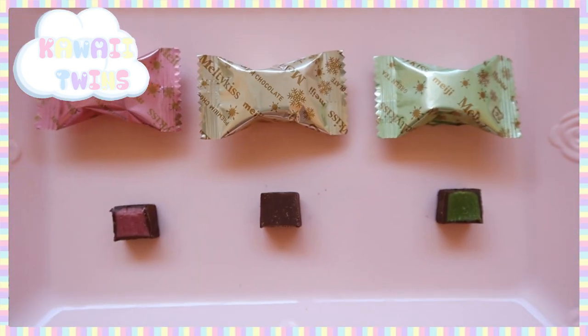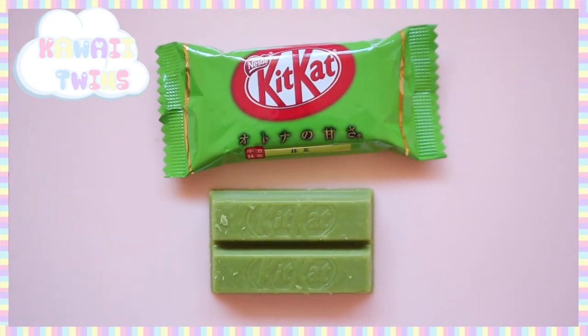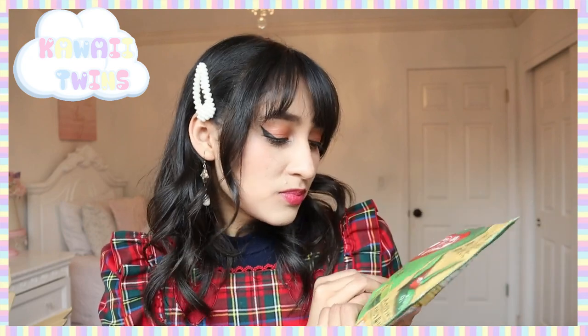Then we have these chocolates — they are the Melty Kiss by the brand Meiji. I think I've tried these before, except not these other flavors; I've only tried the strawberry flavor. My twin sister Karina absolutely loves these chocolates and she was really excited as soon as she saw these. The chocolate has a sort of dark chocolate taste and inside there's a nice creamy filling, whether it's strawberry, chocolate, or green tea. And for this last larger packaging, there's a green tea Kit Kat — I mean, if you ever go to Japan you've got to try the green tea Kit Kat. I absolutely love anything with matcha or green tea, so I'm really excited to eat these.